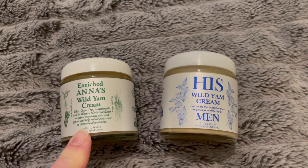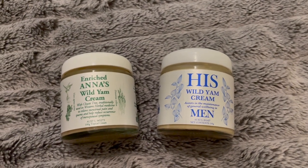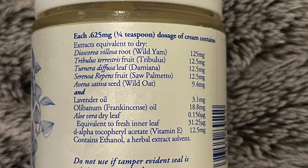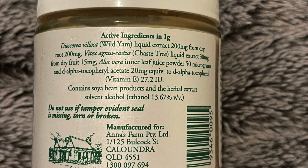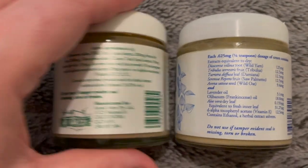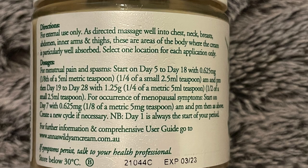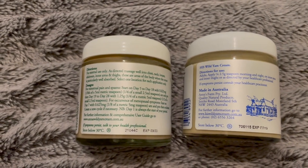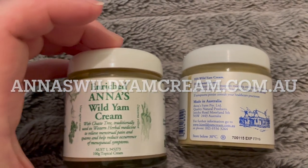When I was at the retreat they did not have the women's one — they had this one — and Barbara said it's fine, they have basically the same ingredients. The men's has a little bit more ingredients than the women's does. Now they don't even make a men's one; they only make plain Anna's Wild Yam Cream, but men can use the cream as well.